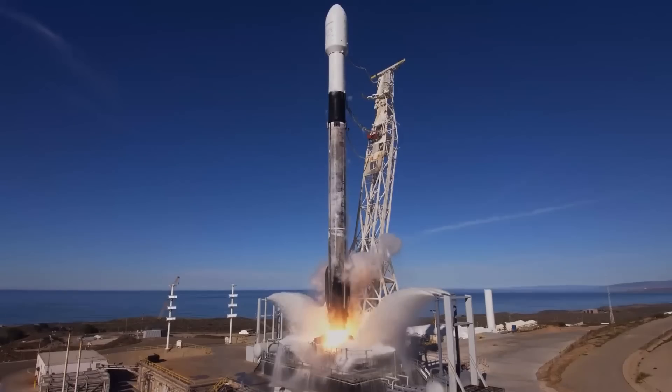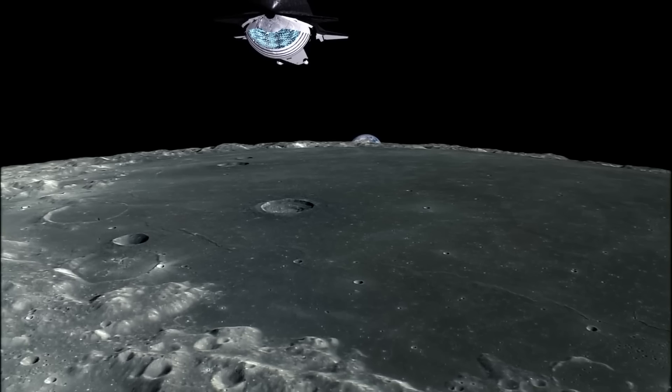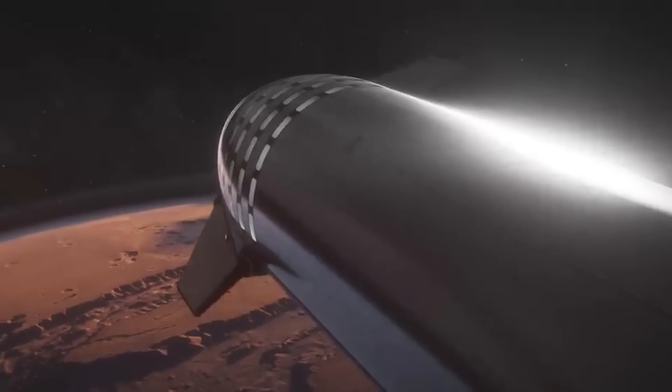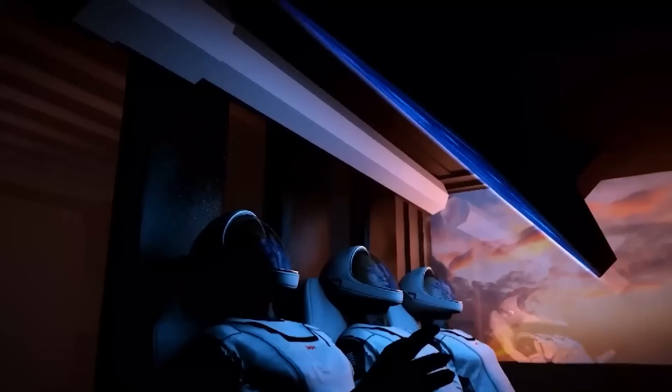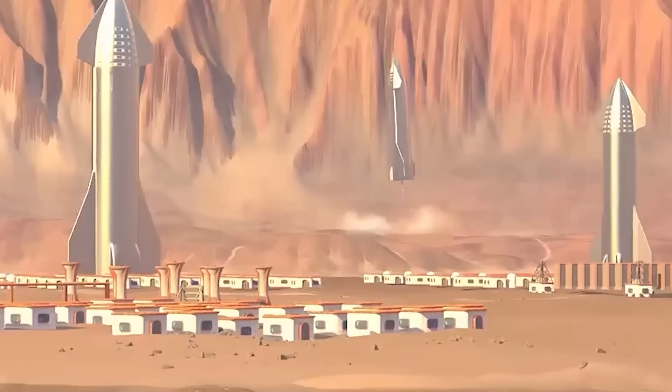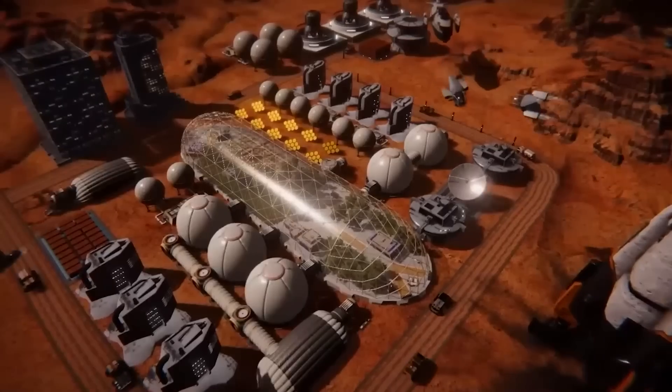Starship is the centerpiece of Musk's eventual plans to head to Mars. In 2011, Musk told delegates at the American Institute of Aeronautics and Astronautics that he planned to take people to Mars in 10 to 15 years. In 2016, Musk unveiled his technological plan for Martian transport as part of his plan to create a self-sustaining red planet colony in the next 50 to 100 years.